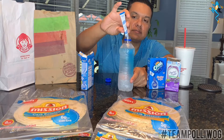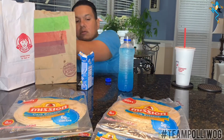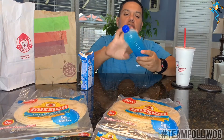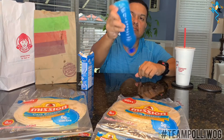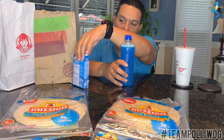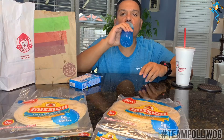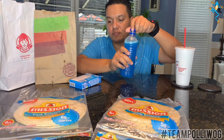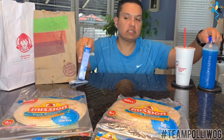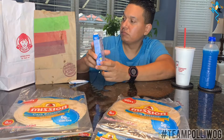It's just a powdery substance. Screw the top back on, shake it up, and bam - there you go. Like it says right on the side, it's easy to make, ready in minutes. It tastes very good - no pun intended, this is Hawaiian Punch blueberry flavor - so that's one of your options.